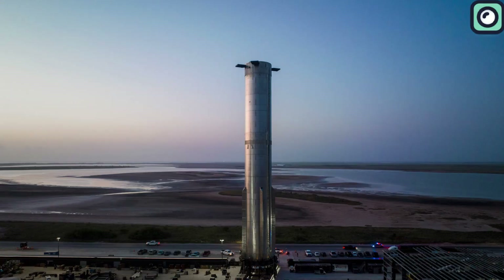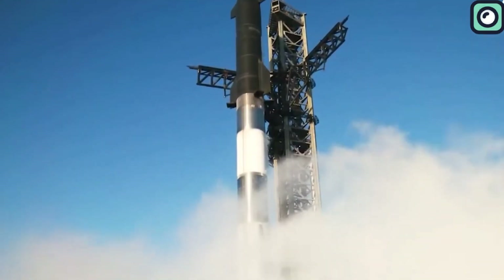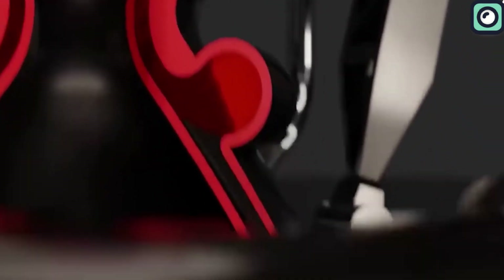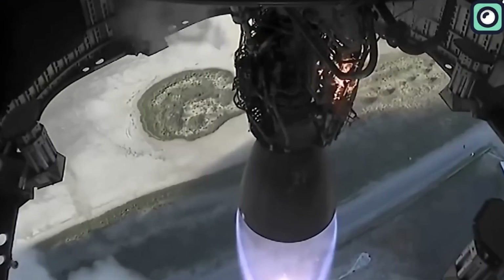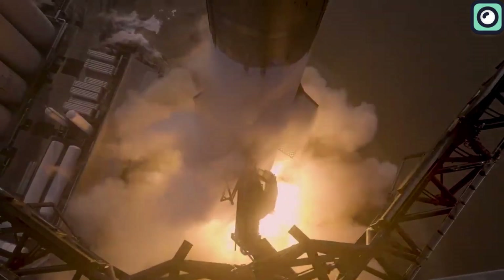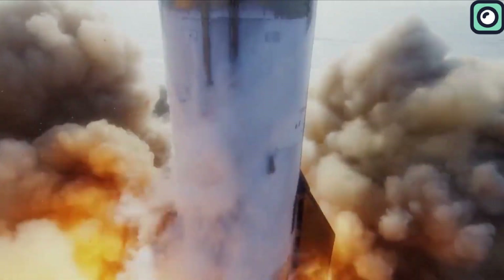The booster quick disconnect system, a critical feature located on the orbital launch table, plays a vital role in fueling the booster and retracts shortly before the booster's first motion. Additionally, the booster is equipped with composite overwrapped pressure vessels and electronic units vital for its functioning. The booster's design also includes large grid fins for control during descent through the atmosphere, similar to those on Falcon 9 but much larger.